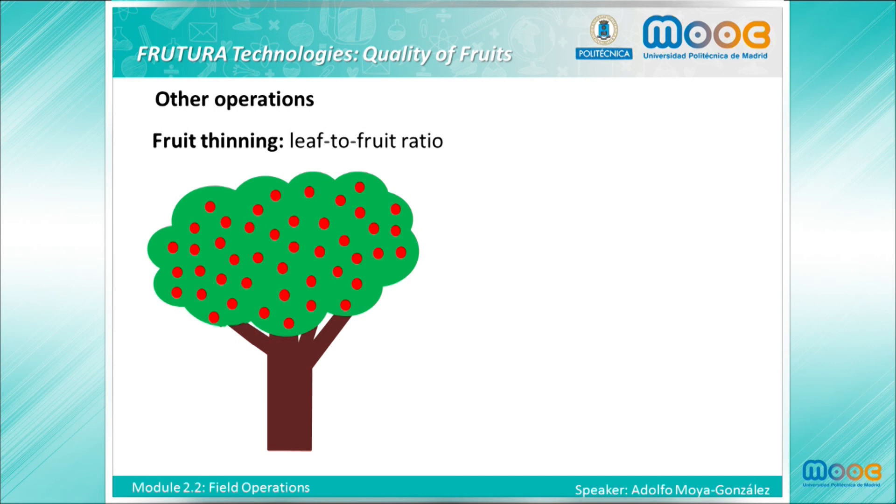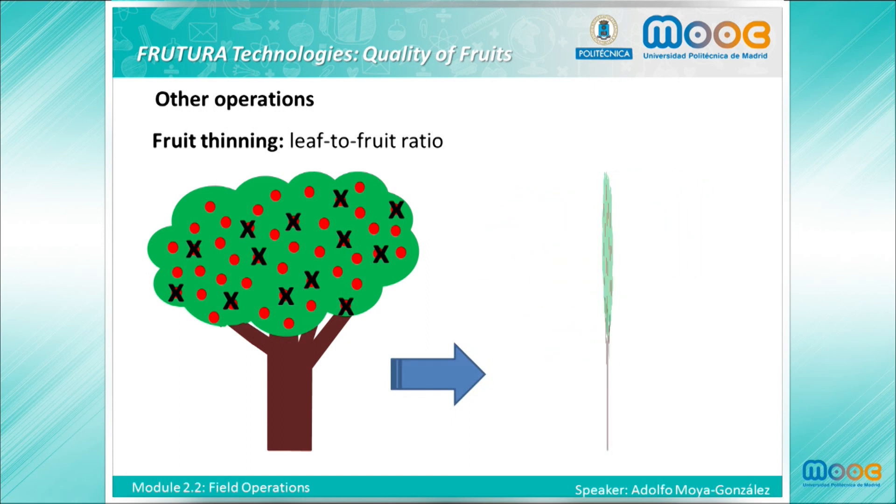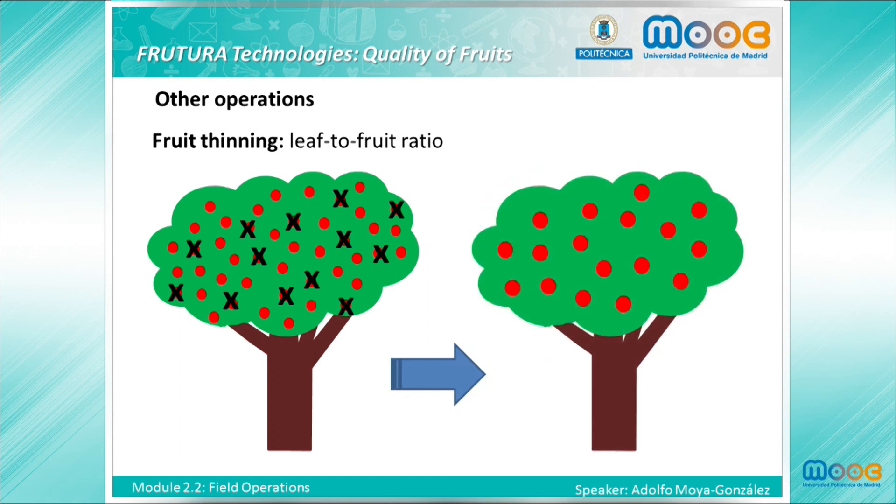Another practice is fruit thinning, which consists of the removal of flowers or young, immature fruits early in the spring. It increases the leaf-to-fruit ratio and removes smaller fruit that would never reach optimum size or quality. This operation also helps to circumvent the effect of excessive cropping on next year's bloom. Fruit thinning is a common practice for all fruits where an adequate size is desirable.